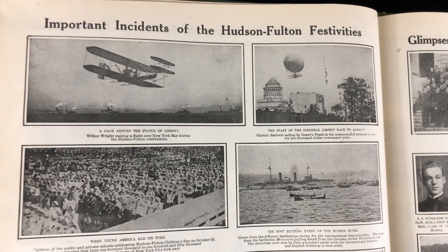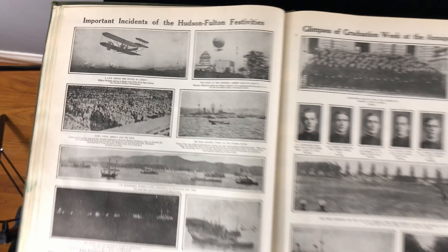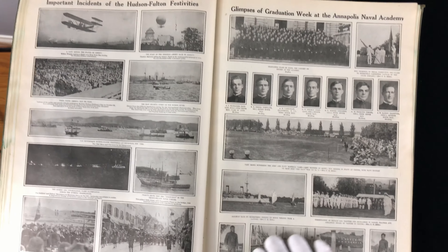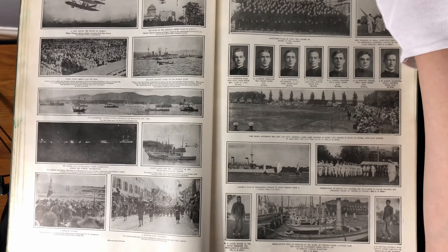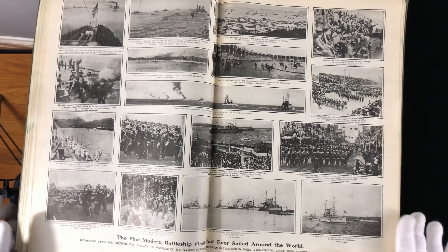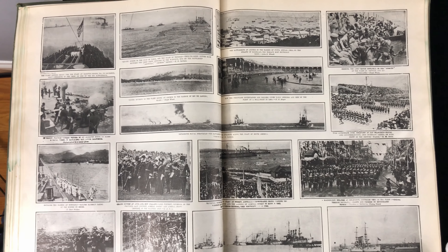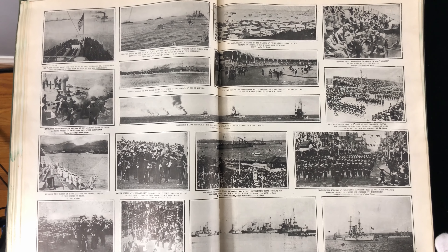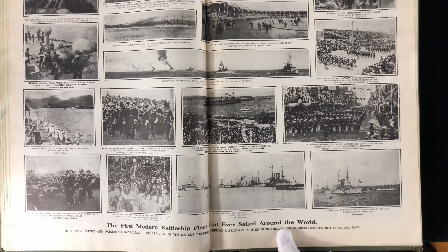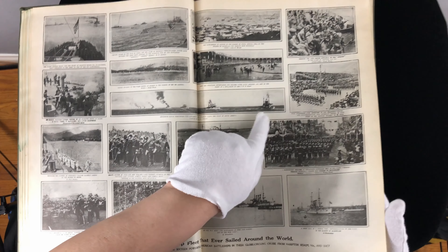That's Wilbur Wright after he made the powered flight. You're going to have to help me out because I don't know if it was his brother or him that did the first flight. This is the first modern battleship fleet that ever sailed around the world. Ships were much smaller back then, but there's the fleet right there.